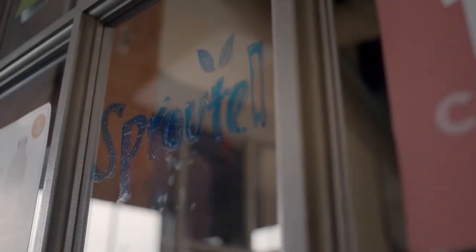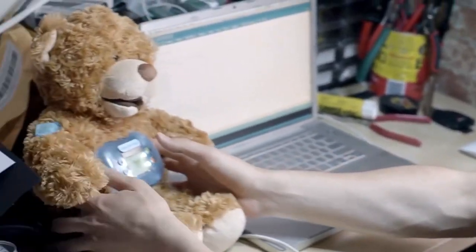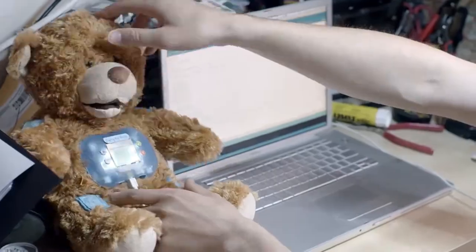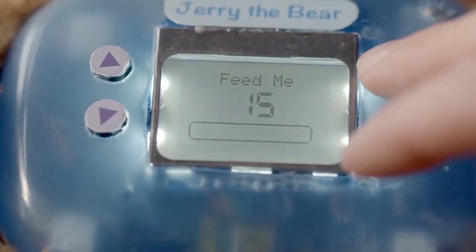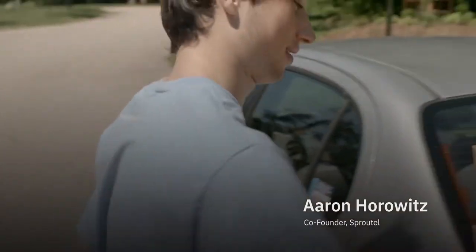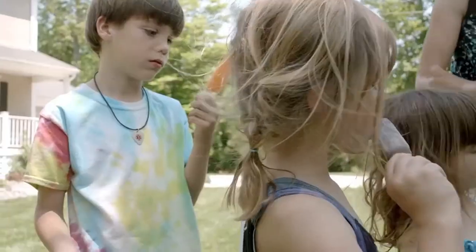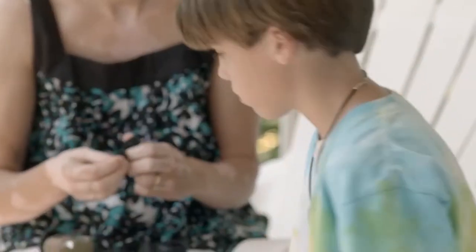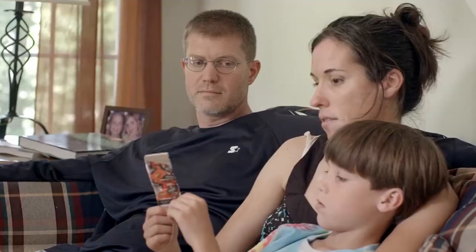At Sproutel, we make health and wellness playful. In my hands here is our first product. His name is Jerry the Bear and he's a cute and comforting companion for children diagnosed with a chronic illness. What I find most interesting to talk about isn't the product but the process. The first thing we did is we went and talked to users — we talked to actual families. Most of the parents had never heard about type 1 diabetes or didn't know how complex it is to manage.